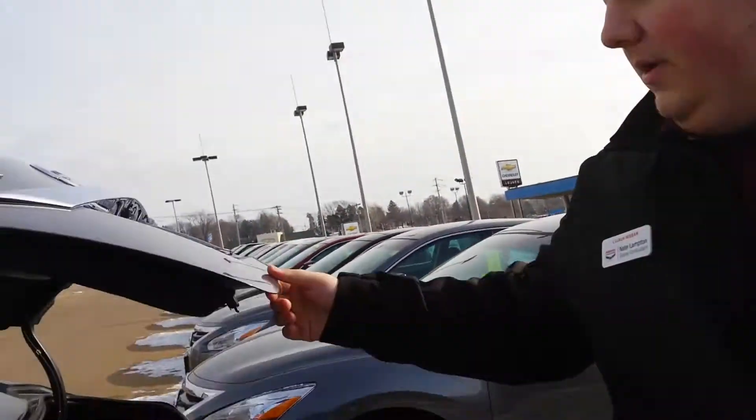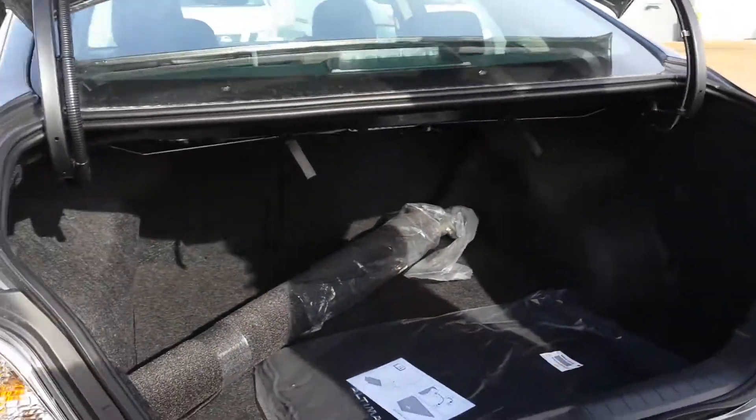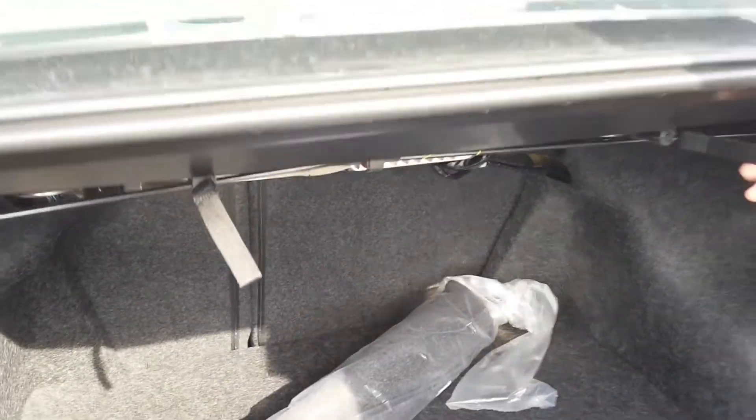And back here we have plenty of trunk space for you. And right there is how you fold down the seats — very easy.